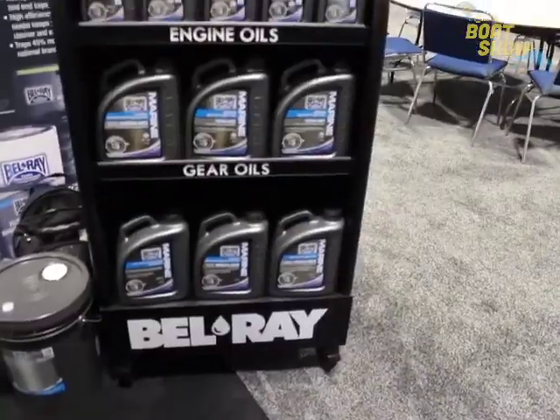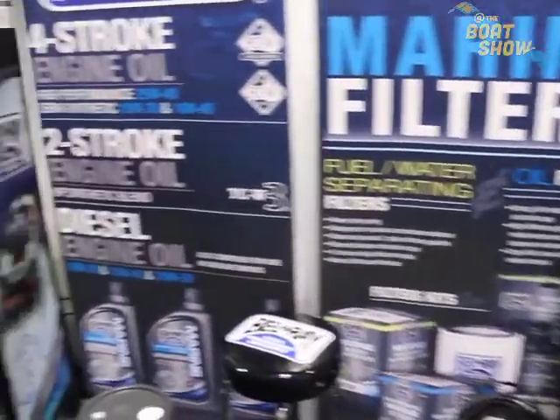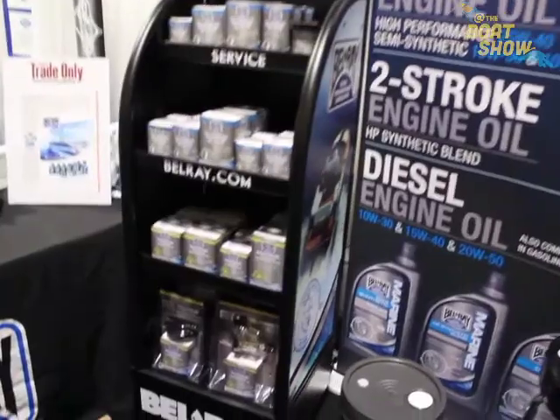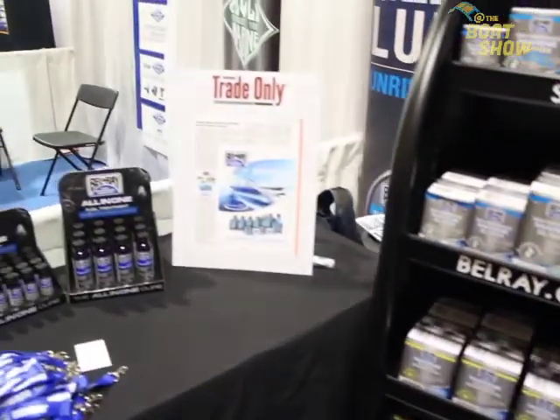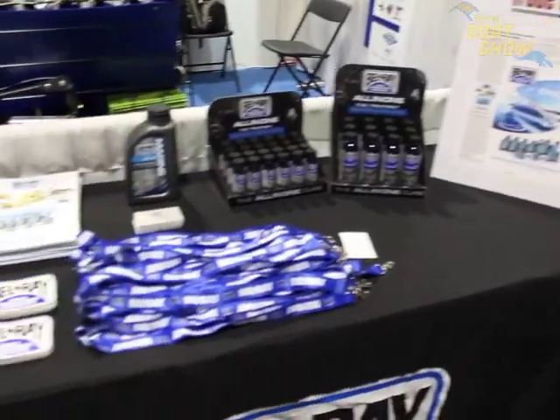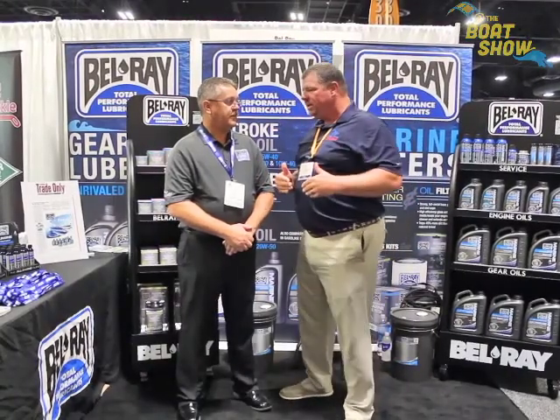We are an oil manufacturer, so we own all our own refineries, do our own blending and packaging, and we've got a reputation in the power sports world of being the premier product. We've entered the marine industry about four years ago and been growing very rapidly. There are a lot of different oil products out there — what makes your product better than the others?